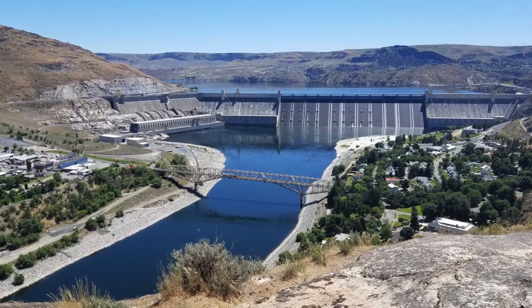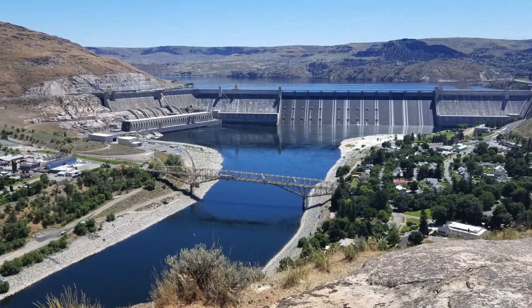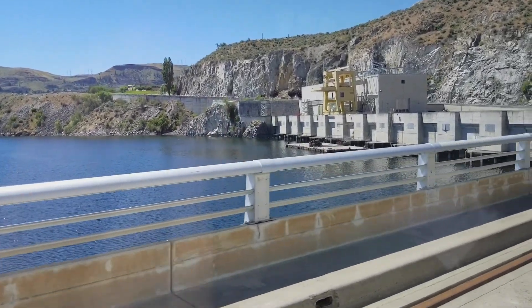Taking into account the main structure and that newer section that dog legs a bit off to the left, the dam is almost a mile long. The dam is so big it's got a paved two-lane road across the top.